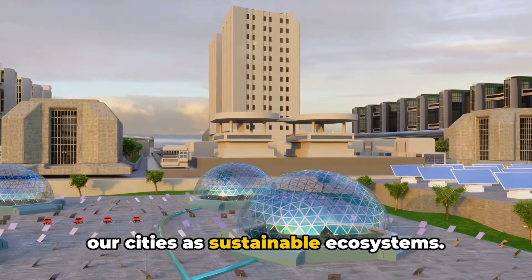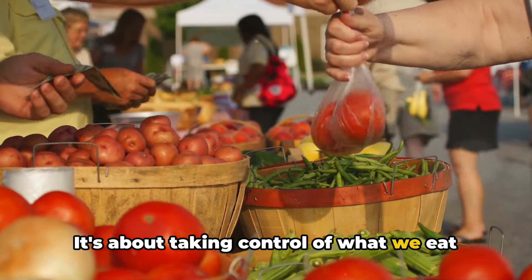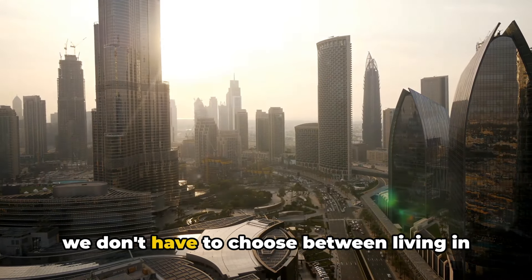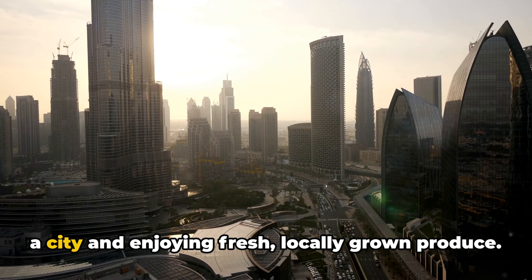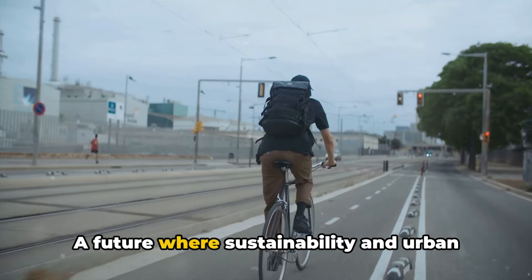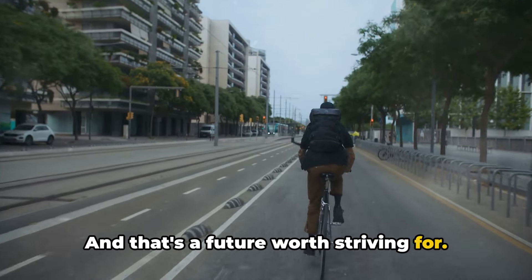Urban farming is not just about growing food — it's about growing communities, reducing our environmental impact, and reimagining our cities as sustainable ecosystems. It's about taking control of what we eat and where it comes from. Urban farming represents a future where we don't have to choose between living in a city and enjoying fresh, locally grown produce — a future where sustainability and urban living go hand in hand.